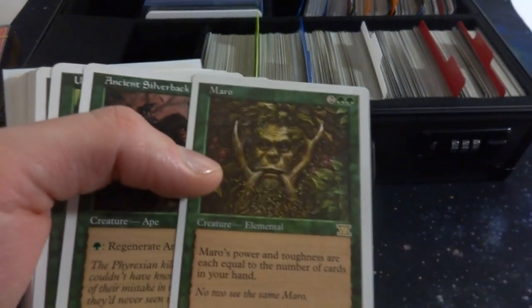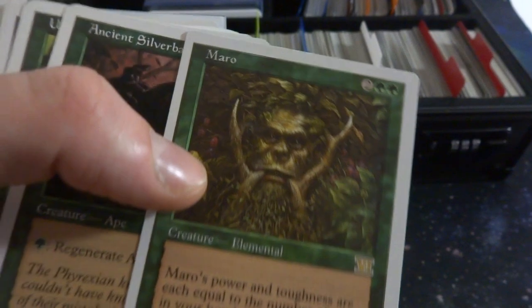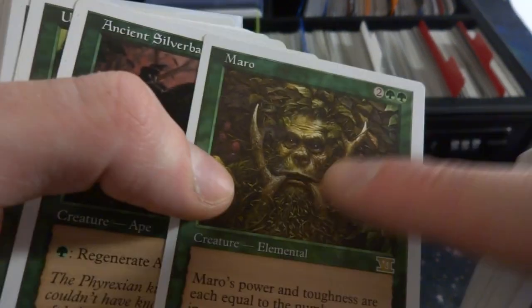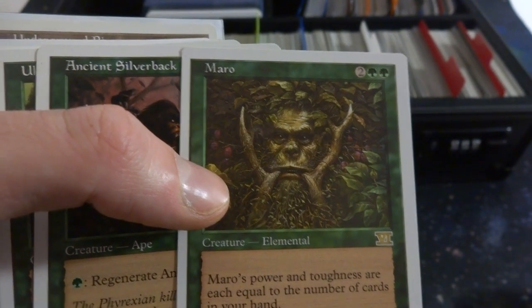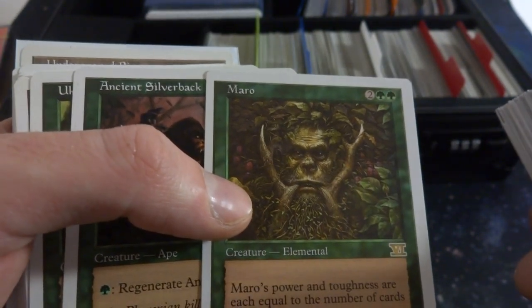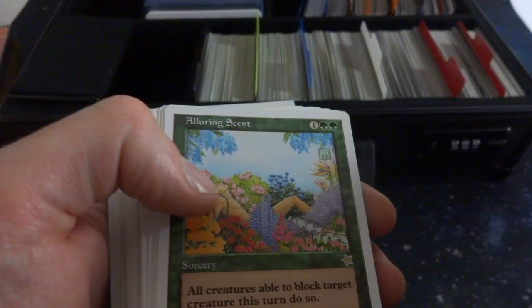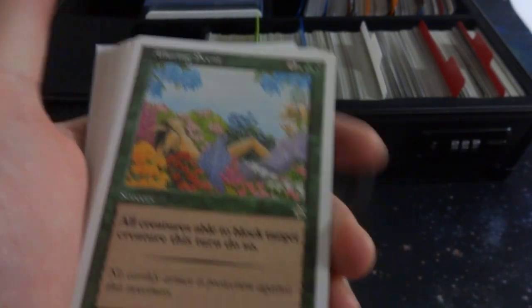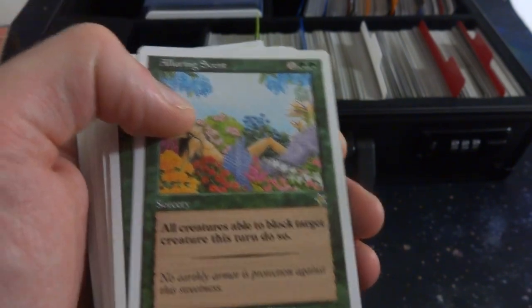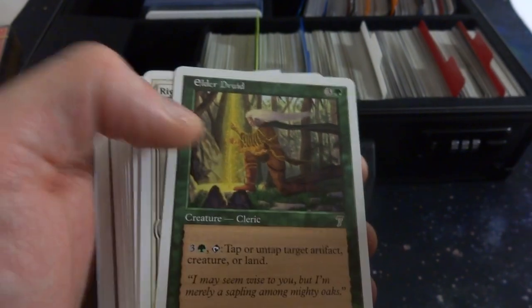Might of the Oaks. Got Maro — look at this guy, power and toughness are equal to the number of cards in your hand, four mana, and he's eating like horns or deer antlers. Strange, he's a beast of a man. Ancient Silverback, Wildcats, Whirlwind, Yeti. Alluring Scent — naked in a field of flowers, all creatures able to block target creature this turn must do so, like a lure effect. Elder Druid.